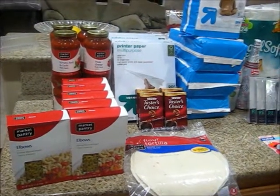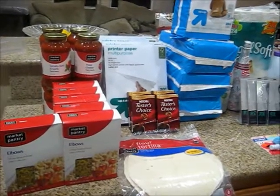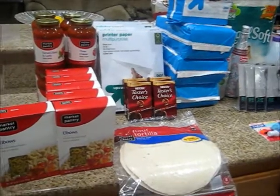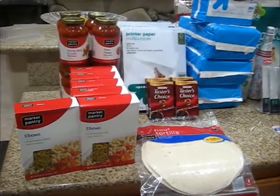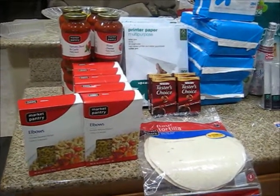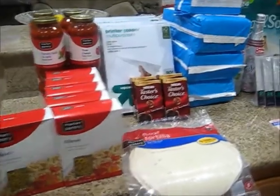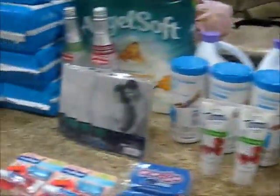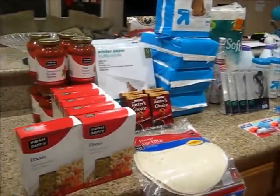Hey everyone, it's Beginner Couponer here. I came from Target and I wanted to show you what I got. I got basic household items and lots of cleaning items that I wanted to stock up on. And I stock up on a lot of pastas because my family goes through them quite quickly. So these are the items that I got — I have a total of 48 items.